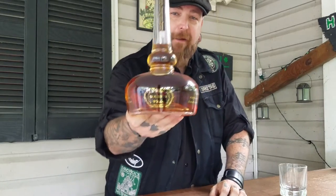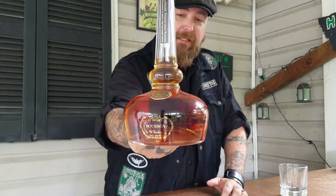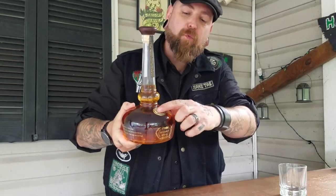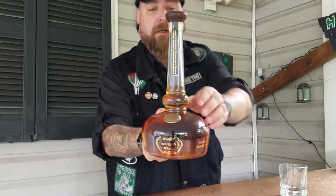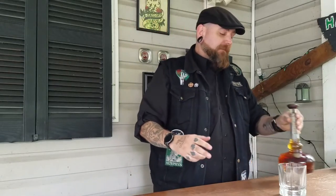First of all, look at that bottle — look how gorgeous that is. The packaging on this is amazing. I'm probably going to keep this bottle just because I dig the design so much. It's got the nice wax Willett emblem on there, a nice tall neck that reminds you of a pot still.